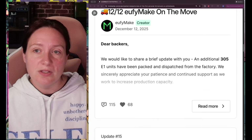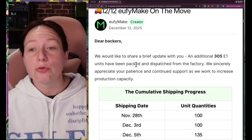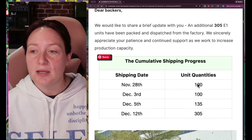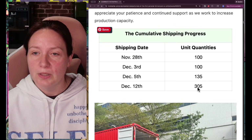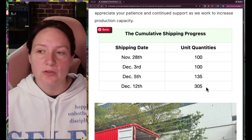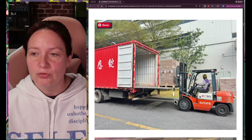They did those two updates in one week and then started going to a weekly system. So last week they said they had shipped an additional 305 units. They've started to keep sort of a cumulative process going with how many they're shipping. This is what they said they shipped that week, and cumulatively I would think you'd put a total down here — that is a little bit confusing. And then, of course, pictures of everything moving.